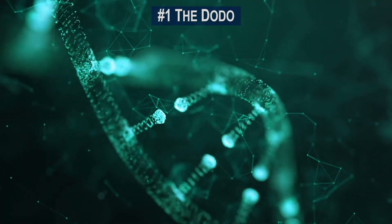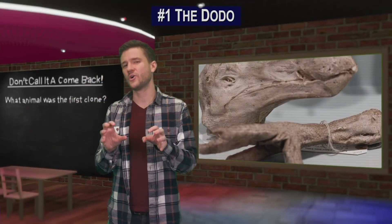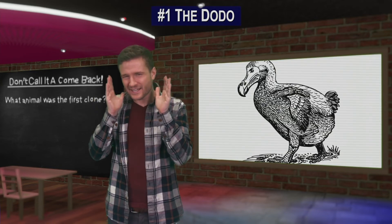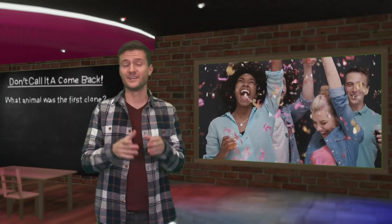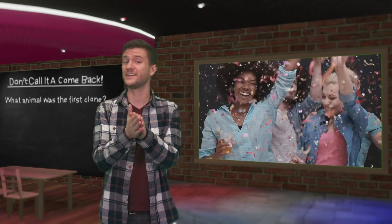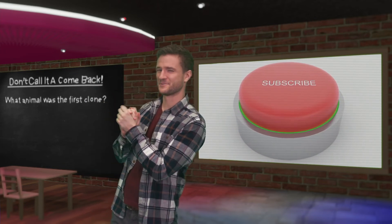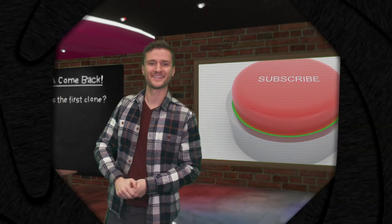Recently, DNA samples have been retrieved at the Oxford Museum of Natural History. Scientists hope that this new DNA could lead to the cloning of a dodo almost identical to those that went extinct hundreds of years ago. Thanks for watching! If you liked this video, you'll love the one we did on animals that went extinct in the last century. If you haven't already, please go ahead and hit that subscribe button — be sure to check back soon for a new video.